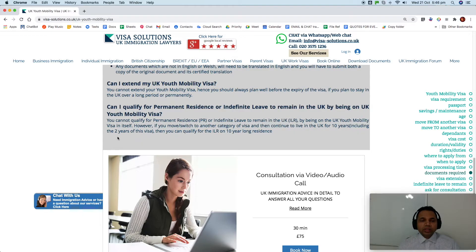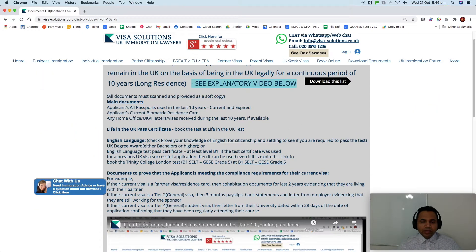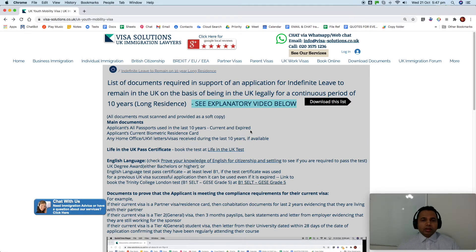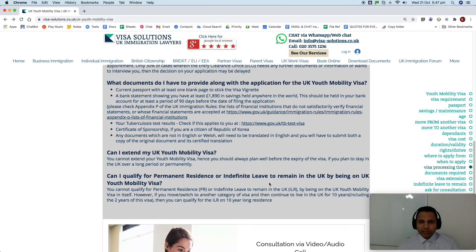However, if you switch to another visa category and continue to live in the UK for 10 years — including the two years on this visa — you can qualify under the 10-year long residence route. Any legal period spent in the UK, regardless of visa category — whether Youth Mobility, visitor, or even if you are visa-exempt such as a US or Australian national — can count toward the 10-year long residence. After the two years, you would typically switch to a work visa like a Skilled Worker visa, or a partner/unmarried partner visa.